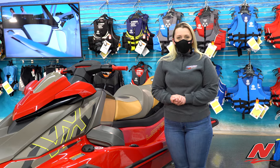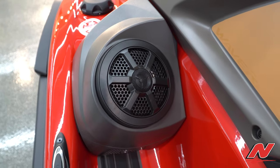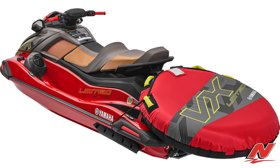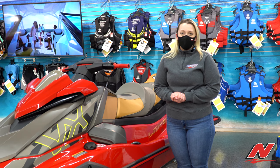The limited package includes a custom VX Limited cover, the sound system, a single person tube that is color matching, a color matching tow rope, a tube inflator, a tube holder, as well as two Yamaha bumpers.